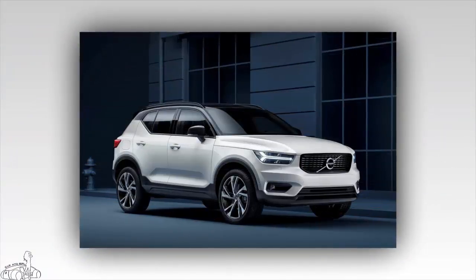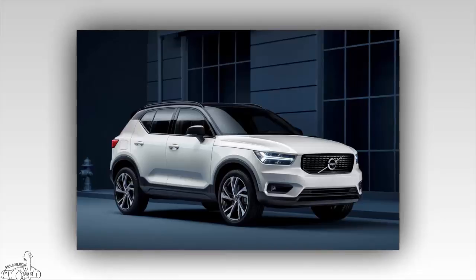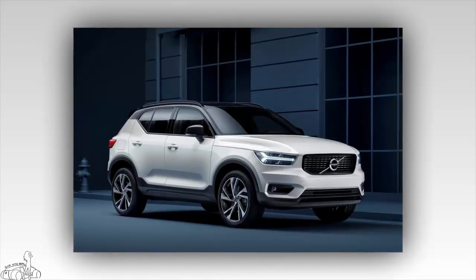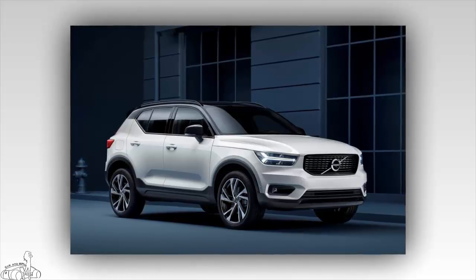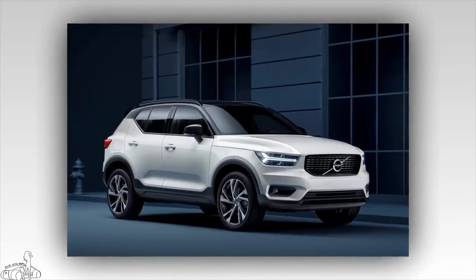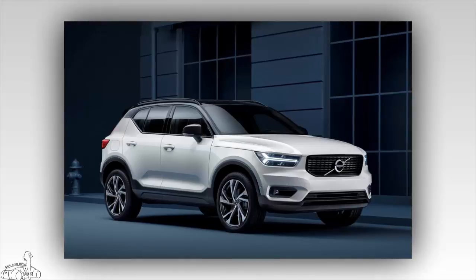Volvo is different from the moment you step up to the luxury segment. The main opponents are the German trio: Mercedes-Benz, Audi, and BMW. The small crossover model XC40, just released, confirms that Volvo is mature enough after the success of the XC60 and XC90.